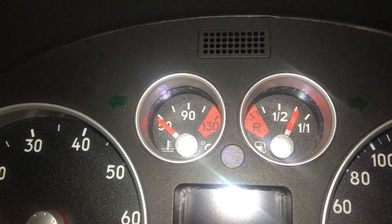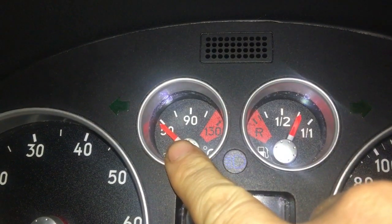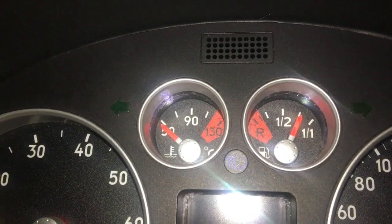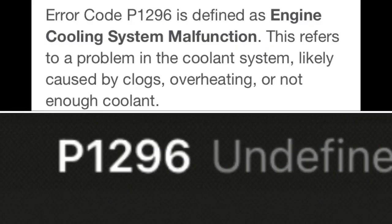I've been driving for half an hour and I'm just home now. My cooling temperature gauge is still reading cold, but the reservoir that holds all the coolant is full. I also got a check engine light — P1296.